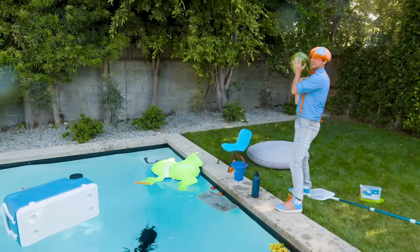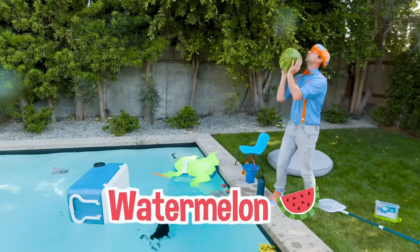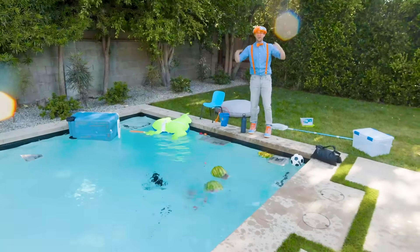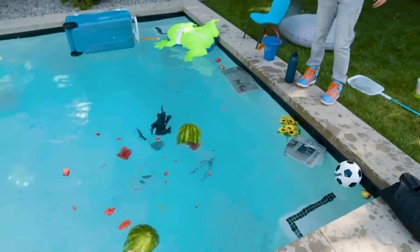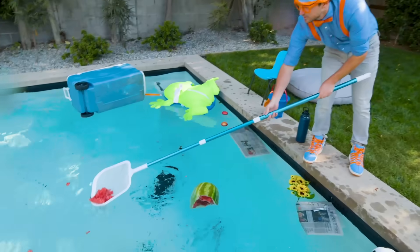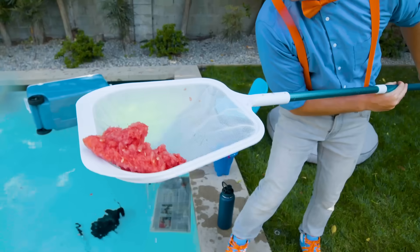Here goes a watermelon! Three, two, one - whoa! It broke apart! Oh no! But it floats! That's so silly. I'm going to have to clean that up. Let's scoop some of that out - look at that, some watermelon chunks! That looks yummy!